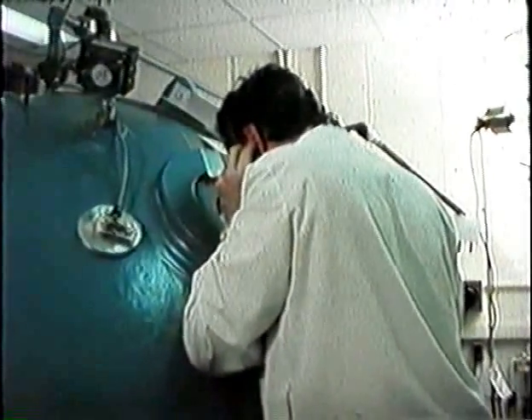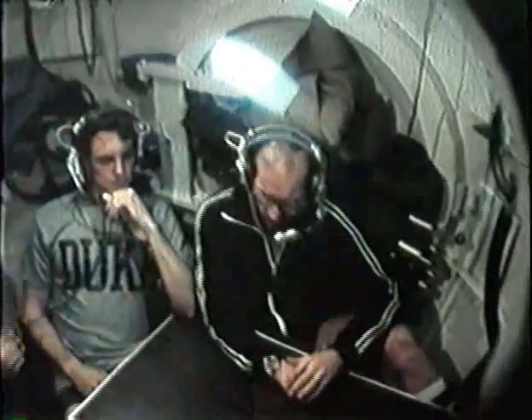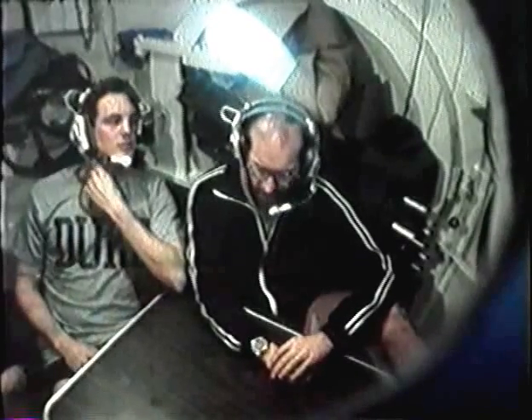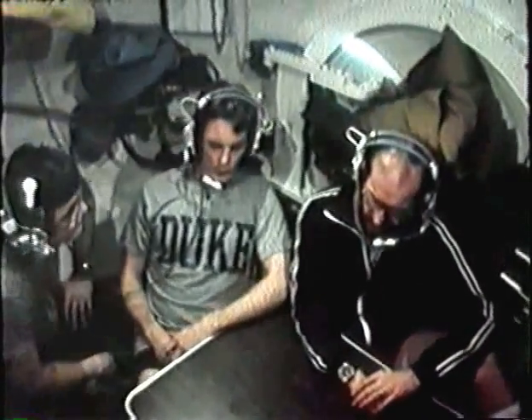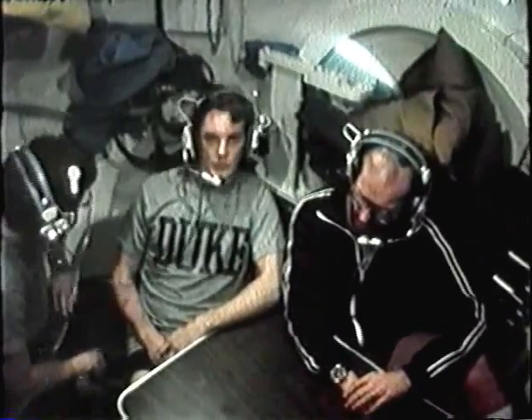Lynn Whitlock reports feeling 85% normal after the previous day's compression, and about 95% normal at the current depth of 460 meters. Eric Kramer says he feels really good with no strong effects. The performance tests that follow confirm the absence of HPNS as reported by the divers.